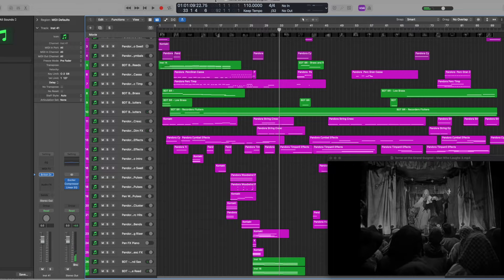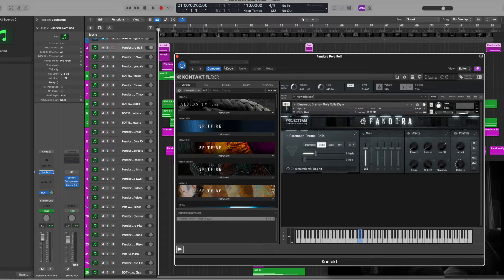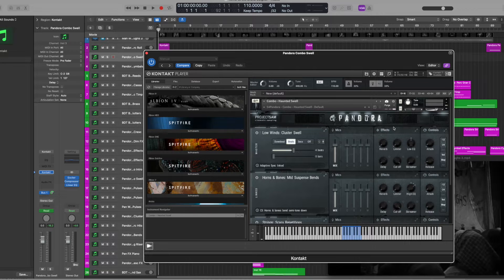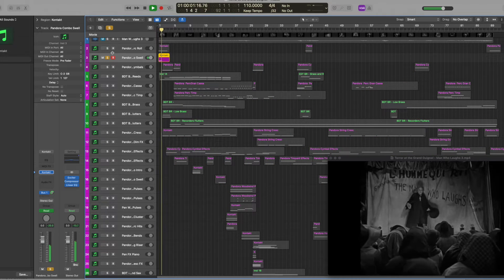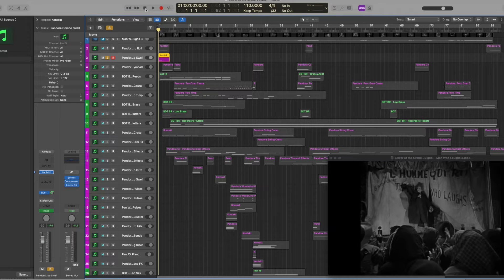We're going to stop it right there — we're about a minute and some change in. Let's talk about these instruments. The very first patch loaded is a drum roll. I decided to pair that with a Swell from Pandora — this is one of the combis, the Haunted Swell. You've got a horn doing a slow bend while you've got these strings doing a kind of arpeggio.